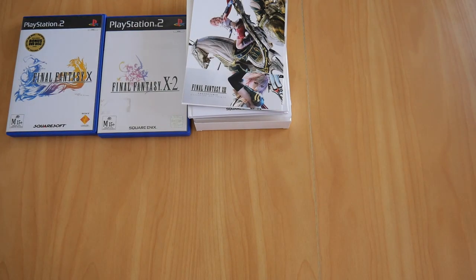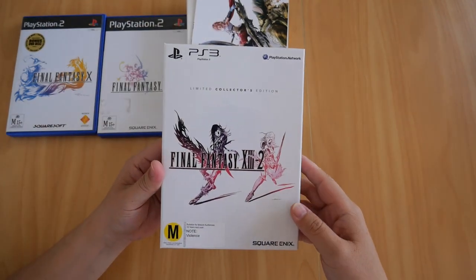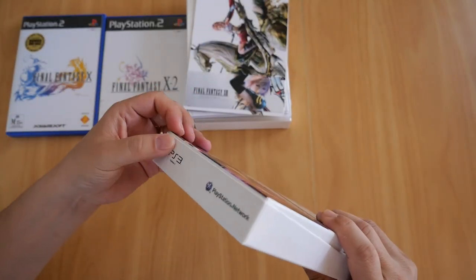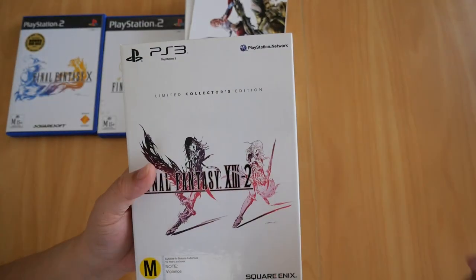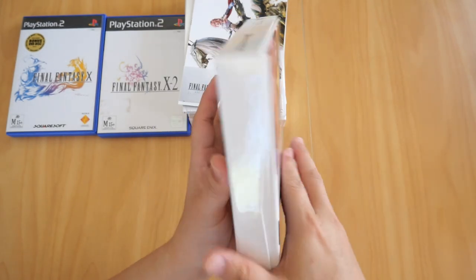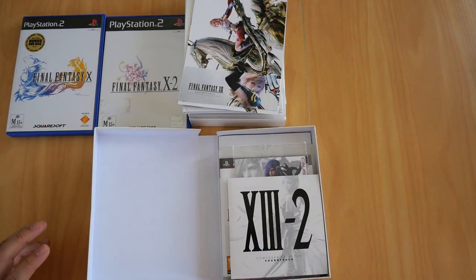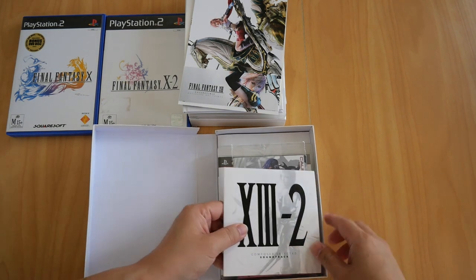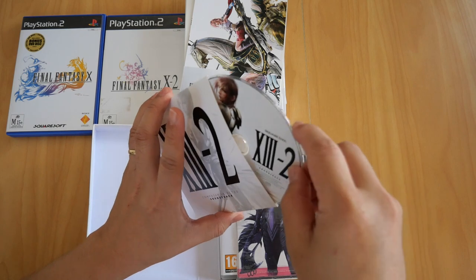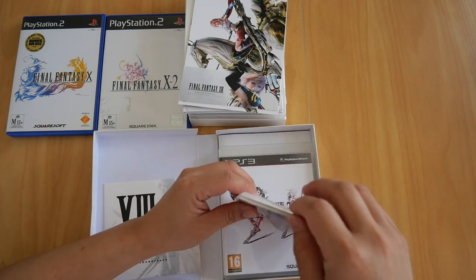Moving on to Final Fantasy XIII-2, also the Limited Collector's Edition for the PS3. This box is slightly different — it's a sturdier cardboard box compared to the thinner one from Final Fantasy XIII. Inside, the first thing is the soundtrack CD for Final Fantasy XIII-2. This time you only get the CD itself, with a list of tracks on the back.